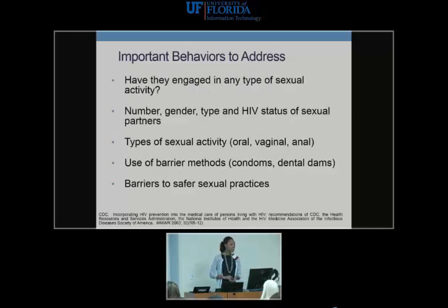Important behaviors to address include: the number of partners, genders of partners, HIV status of partners. Many MSMs sero-sort — they may decide not to use condoms because their partner is also HIV-positive, but this still predisposes them to other STDs. You want to know types of sexual activity — oral sex (mouth on penis and mouth on anus), vaginal sex, or anal sex. Are they using barrier methods like condoms or dental dams? And what are their barriers to safer sex practices?